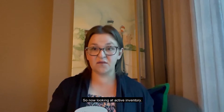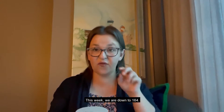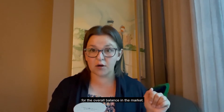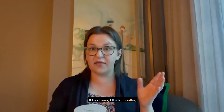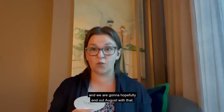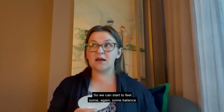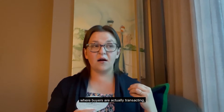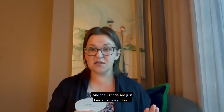Looking at active inventory: last week we were at 169, and this week we are down to 164. This number keeps dropping, and that is great news for the overall balance in the market. Georgetown is down to 103 active listings. It has been months since we've seen under 100 listings, and we are hopefully going to end August there, so we can start to feel some balance again where buyers are actually transacting and listings are just kind of slowing down.